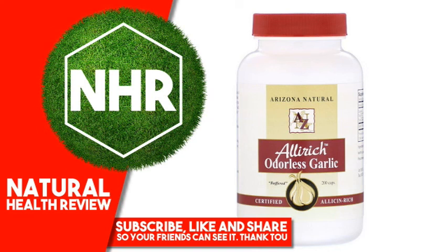Arizona Natural Alleric Odorless Garlic. Product Overview Description: Buffered Certified Allicin Rich, Alleric Odorless Garlic is the original allicin-rich odorless garlic supplement. Our exclusive deodorization process buffers the odorous sulfides while maintaining the key component allicin and its many health benefits.